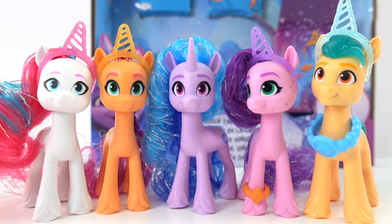All right everyone, here are the five ponies. What do you think? I think they're starting to grow on me. If you like My Little Pony A New Generation and want to see more toys like this, make sure to subscribe and I'll see you next time. Bye.